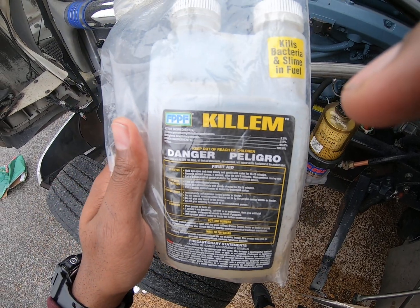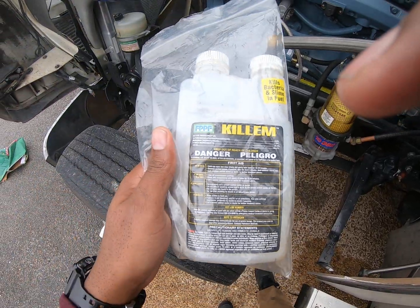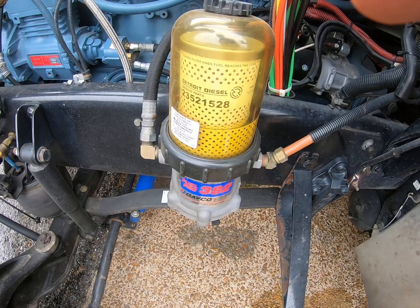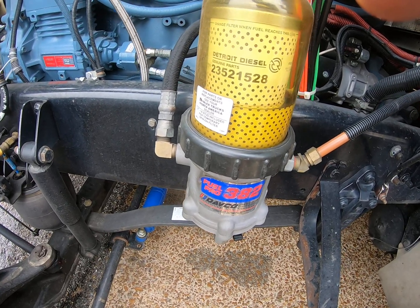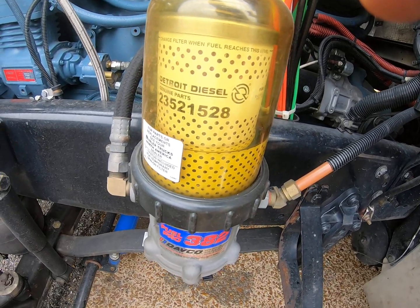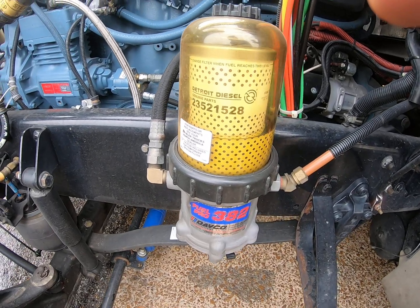This stuff works, man. Shout out to whoever manufactures it. What I do now is at least once a week I'll put some of this in my fuel tank just to keep my fuel clean and keep that bacteria from growing. Bacteria will darken up your fuel, and you don't want that dirty fuel getting into your engine, your injectors, and your fuel lines.